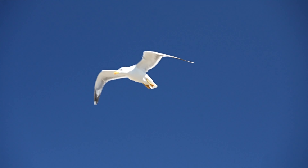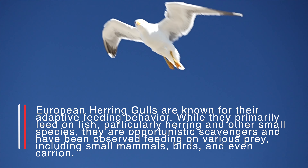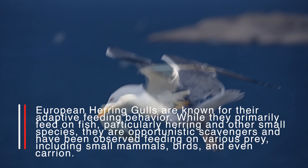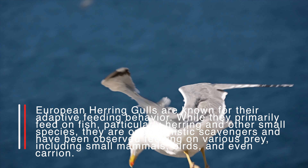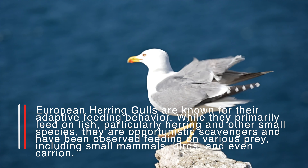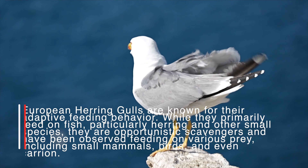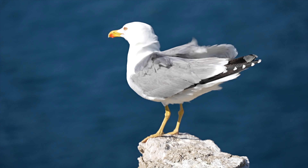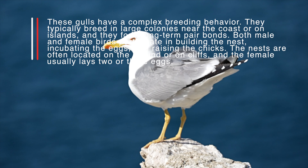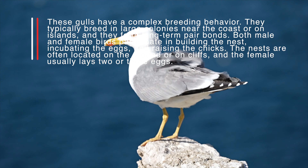European herring gulls are known for their adaptive feeding behavior. While they primarily feed on fish, particularly herring and other small species, they are opportunistic scavengers and have been observed feeding on various prey including small mammals, birds, and even carrion.